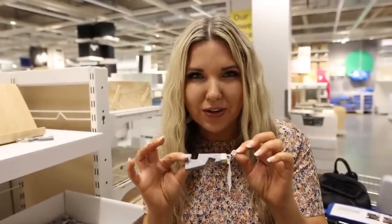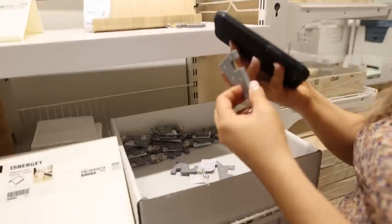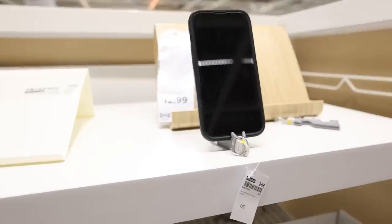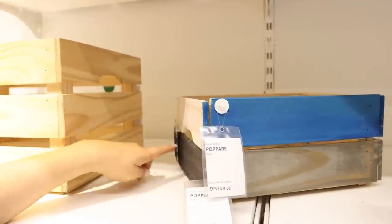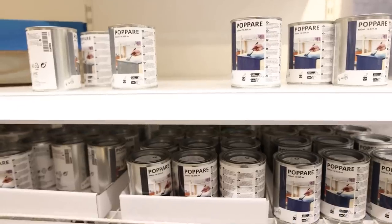Ikea has this cool keychain for just 59 cents — it attaches to your keys and it's a phone holder so you can have a phone holder wherever you're at. Ikea also has a line of paint and wood stains that you can use on their wood pieces. They have a bunch of different finishes and some colors.